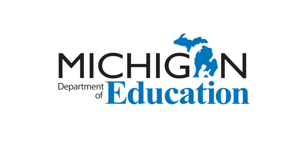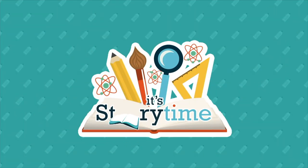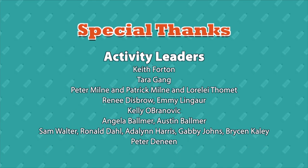This program is made possible in part by the Michigan Department of Education, the State of Michigan, Forefront Credit Union, the Schmidt Community Fund, the Les and Anne Biederman Foundation, the Olsen Foundation, and viewers like you. Thank you. See you next time.